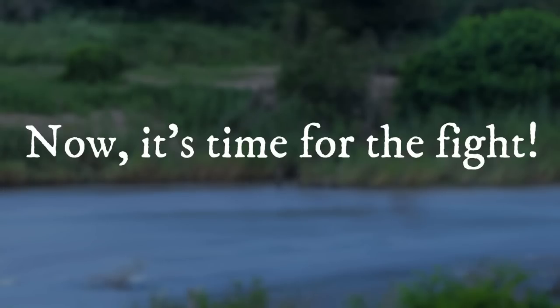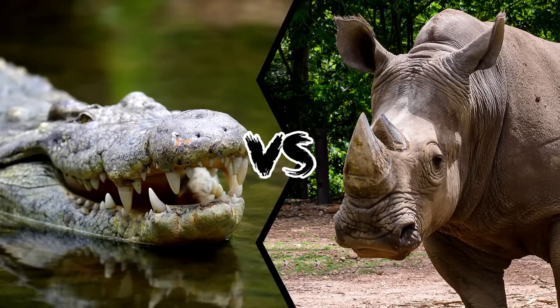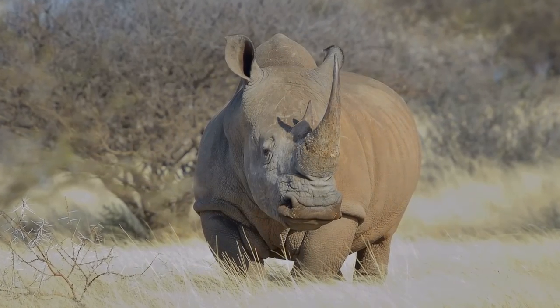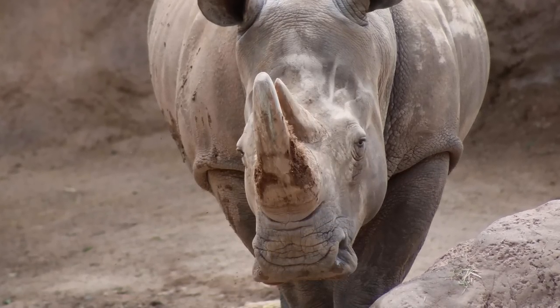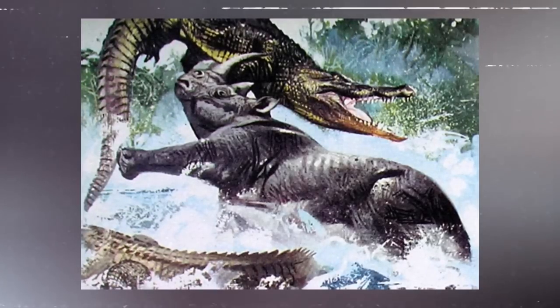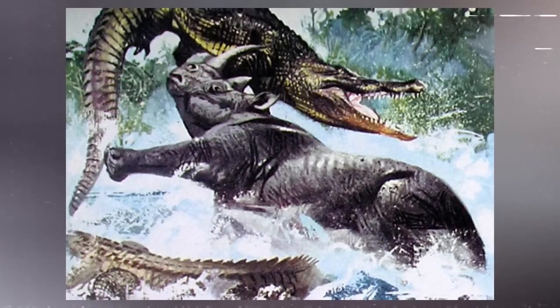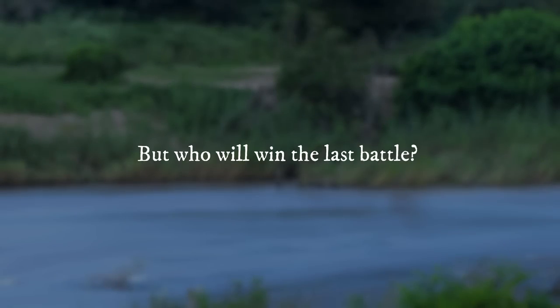Now it's time for the fight! Who would win — a crocodile or a rhinoceros? Rhinos are calm creatures who like to live alone. However, if her calf is being attacked, a female rhino might rapidly lose her temper. This is exactly what the crocodile does to the rhino: while both are in the water, it pursues the calf, driving the rhino into a rage. Then there are severe life or death conflicts — but who will win the last battle?